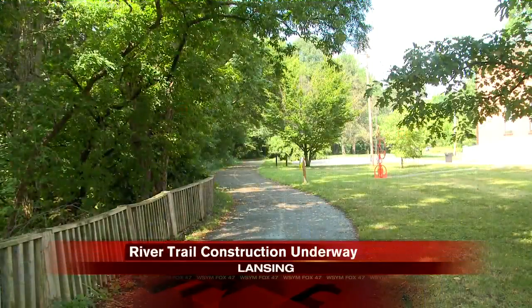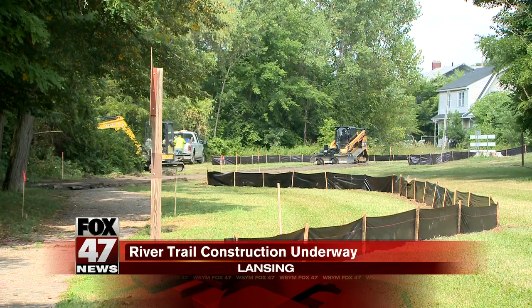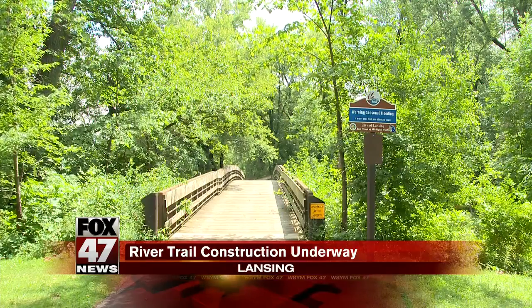The Lansing River Trail is getting a facelift. The City of Lansing started a nearly four-month-long renovation project today. The first phase is repairing the pathway between North Grand River and the Turner Dodge House. Bridges along the Red Cedar River near Potter Park and sections of asphalt will also be replaced.